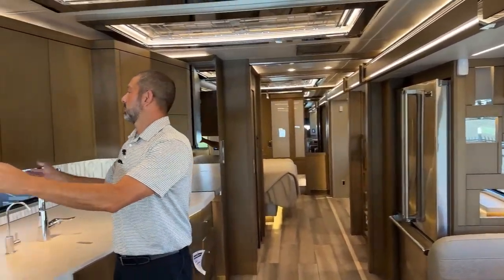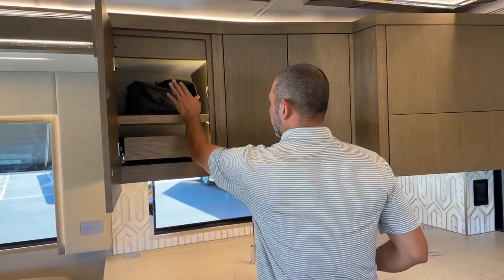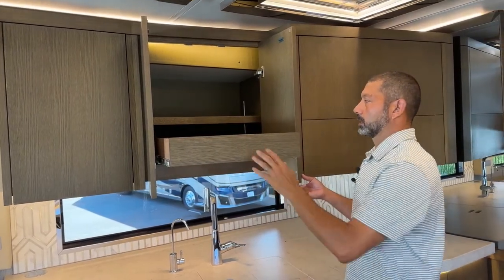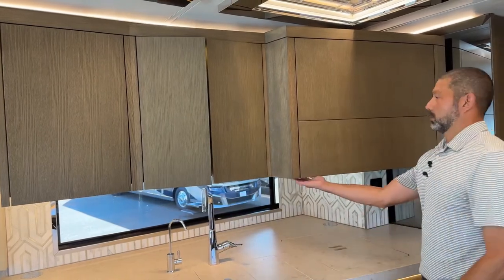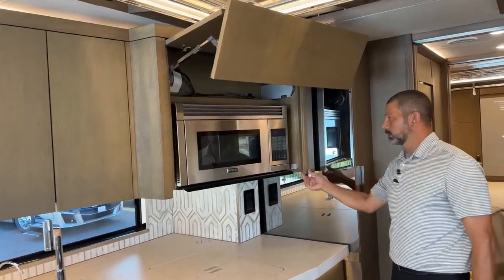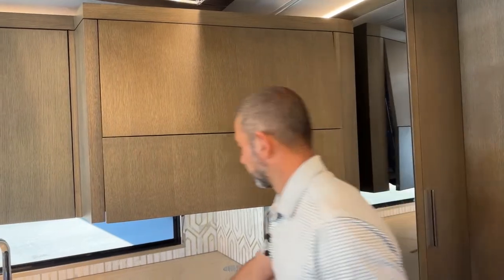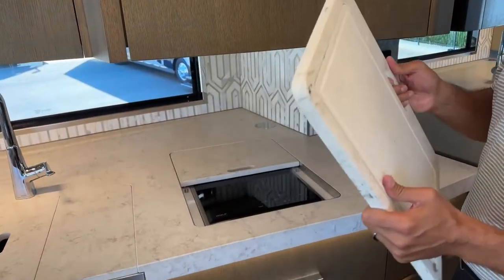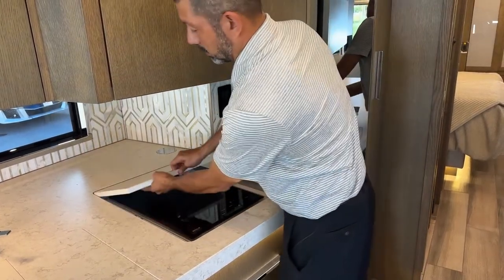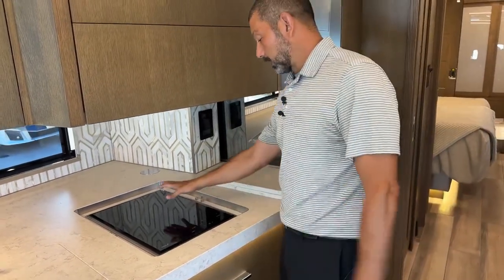You're going to have plenty of storage here. We have a slide tray and your Newmar owner's manuals. Soft-closing drawers in the convection microwave compartment — it's a push button. We have a Viking convection oven. The quartz cutting boards and covers are pretty solid. There's a cutting board on the back side, and you have your Wolf induction cooktop.